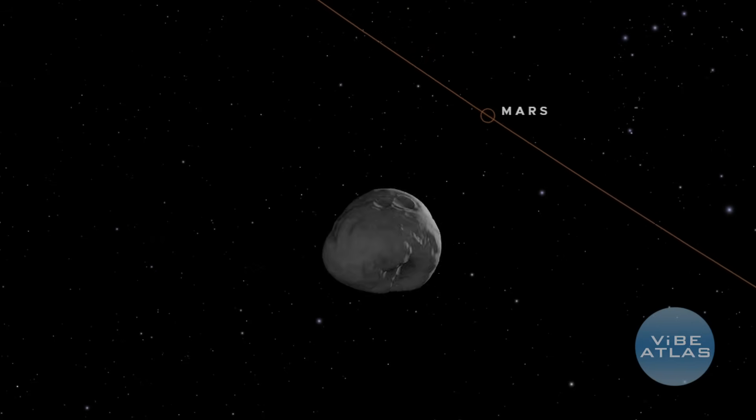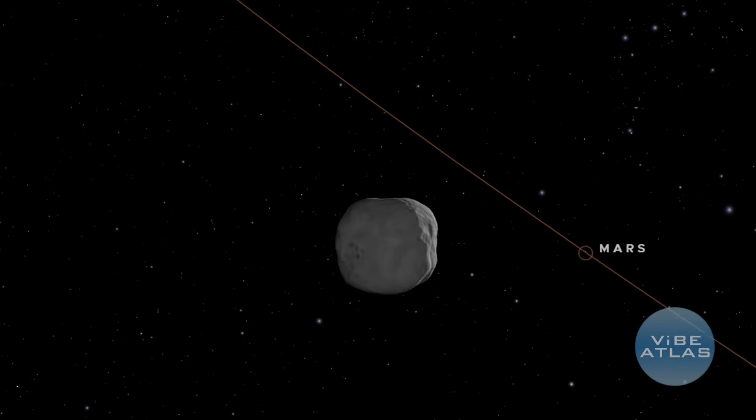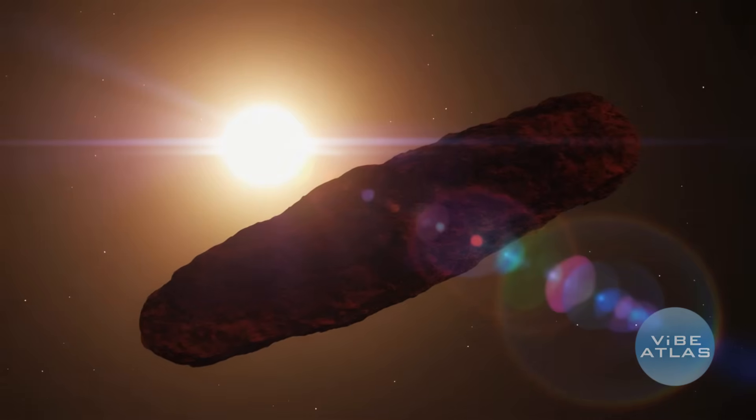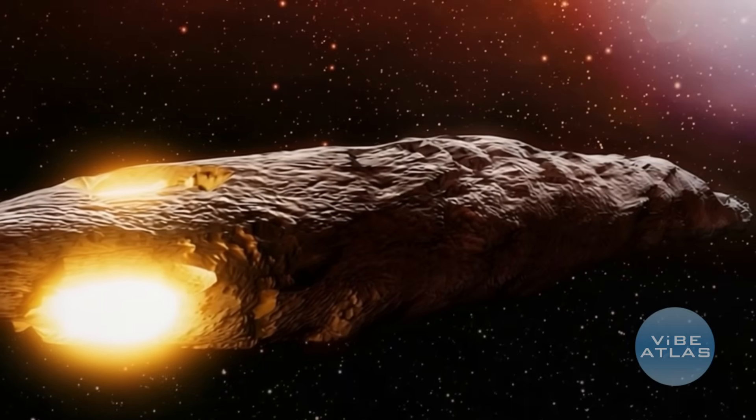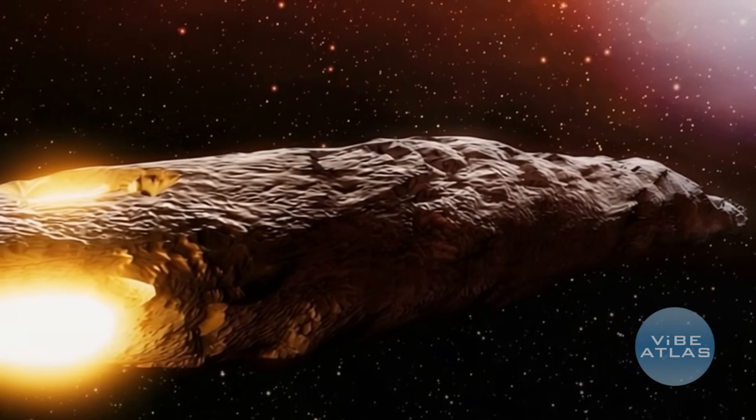So where is 3i Atlas? It's just passing Mars right now, then it's heading towards the sun, and then it'll become unobservable from Earth because of the sun's glare. But a few days ago it appeared to have a glow at the front of it, like headlights. It also turned green and nobody can explain why it actually turned green.